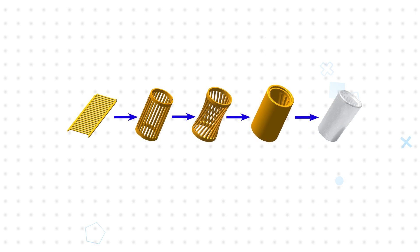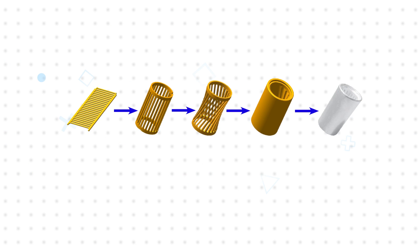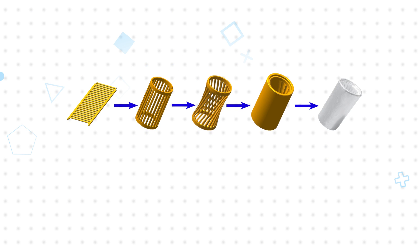These benefits include low engagement and separation force, high mating durability, excellent vibration resistance, and a large contact surface for low contact resistance — enabling high current ratings and low heat generation.